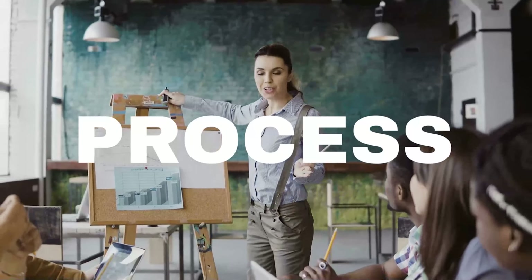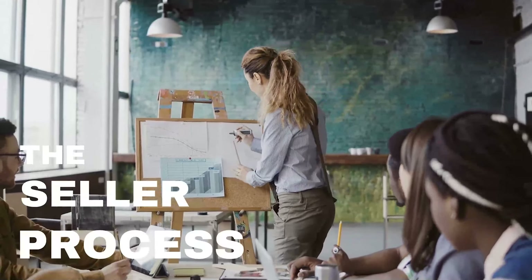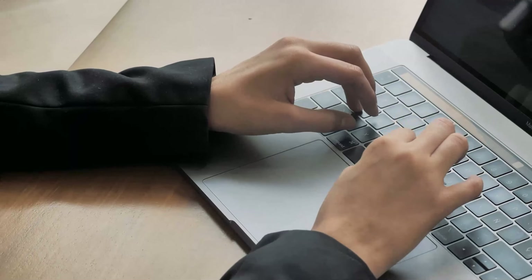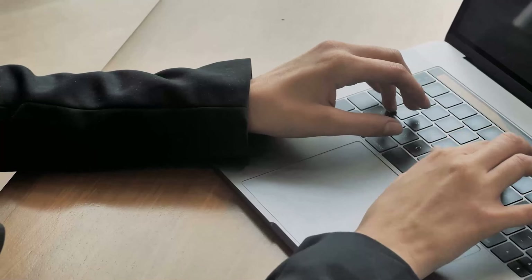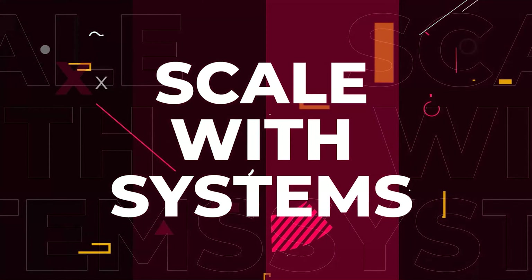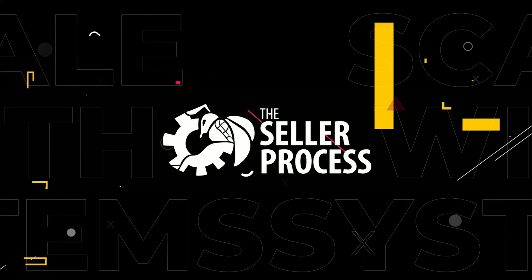This is the Seller Process Podcast, where we talk about the best systems, processes, and SOPs for your Amazon business, so that you can regain control of your time, build up your team, and scale your e-com empire.